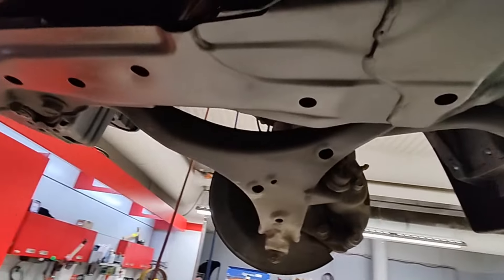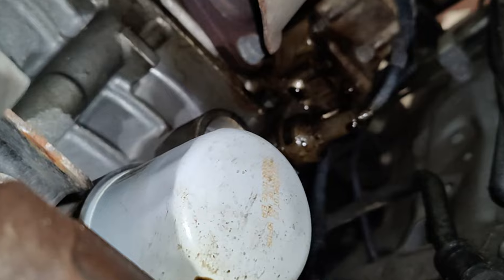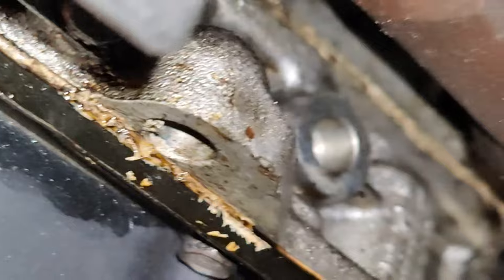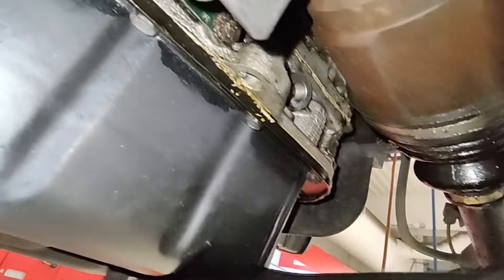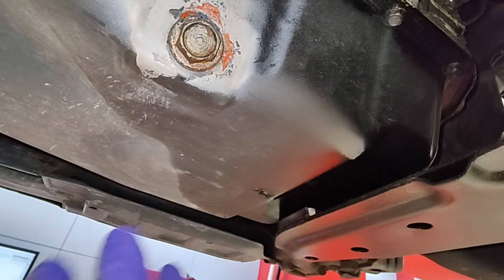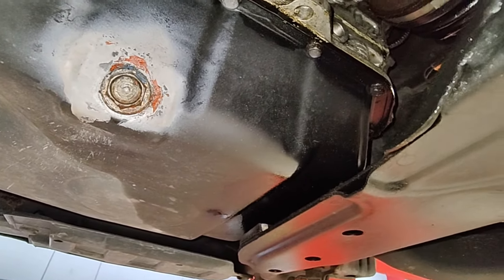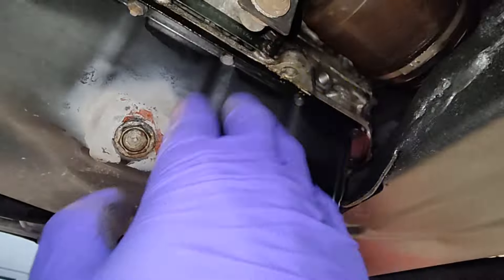Under here we do have an oil leak — it's going to be that VTEC solenoid, as you can see. That's why you've got all this oil on the CV inner boot and down from there. But other than that it looks pretty good; it doesn't seem like it's really dripping. There's also an oil filter here that can contribute to the amount of oil accumulation.